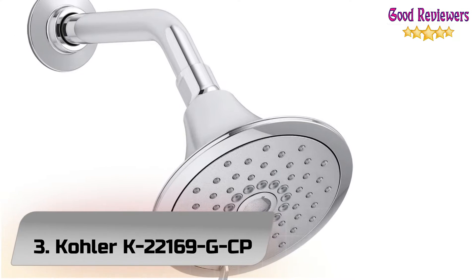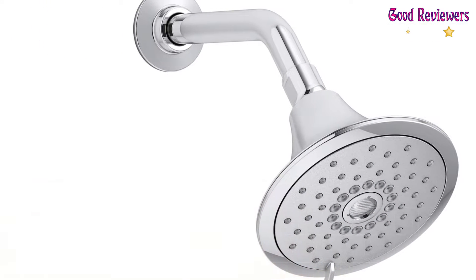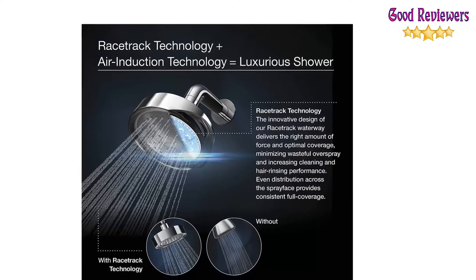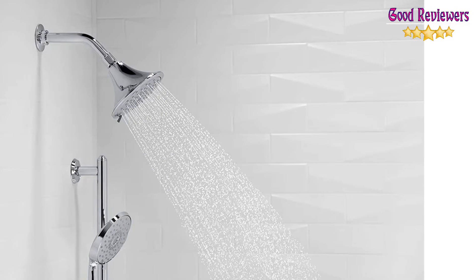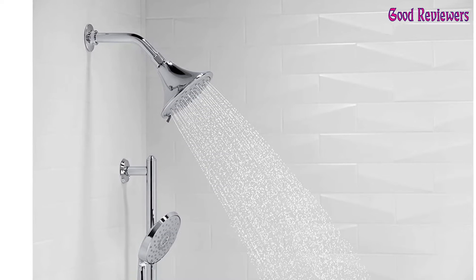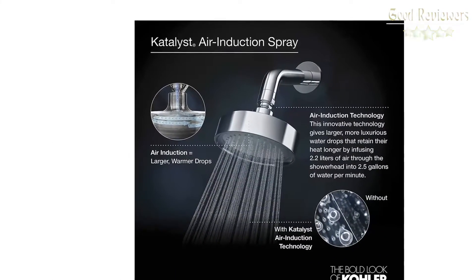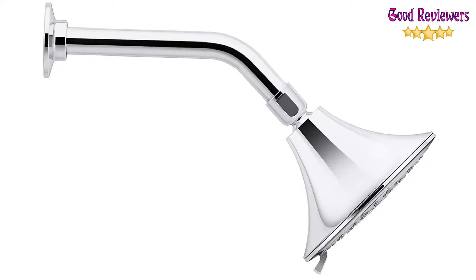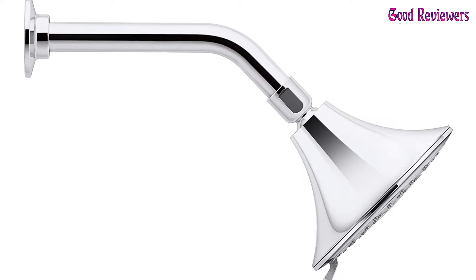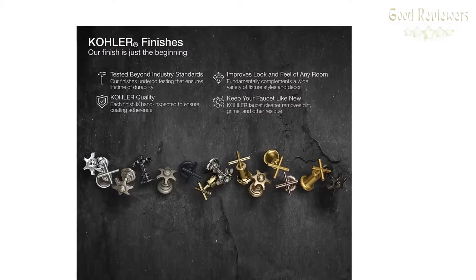Number 3: Kohler K-22169 GCP Showerhead. Enjoy luxurious showering with three distinct sprays, all enhanced with Catalyst technology for a completely indulgent showering experience. By infusing 2 liters of air per minute, Catalyst delivers a powerful, voluptuous spray that clings to the body with larger, fuller water drops. Full-coverage spray produces an encompassing spray ideal for everyday use.